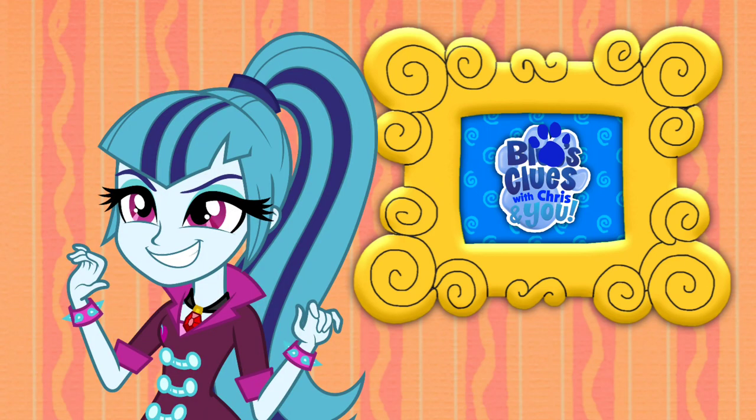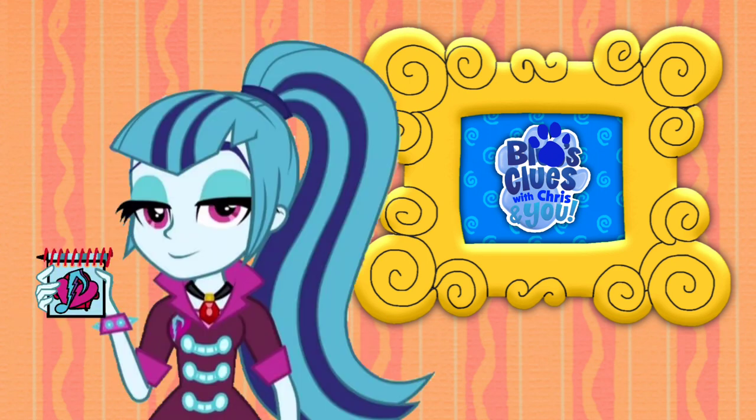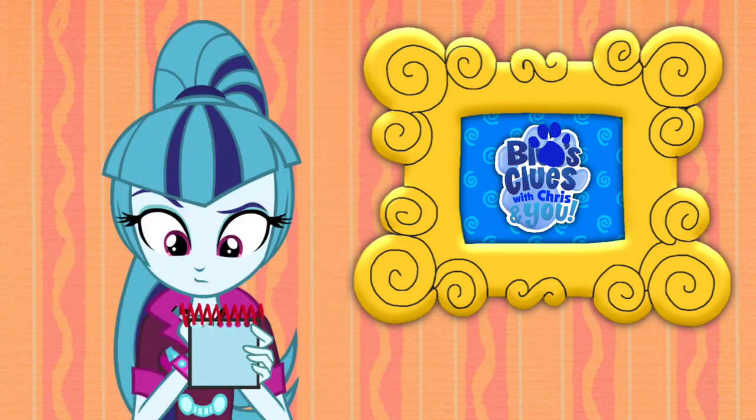Hey, it's a fan-made series made by Chris14.0. Well, you know what we need? Our handy dandy? Notebook! Alright, let's draw this logo.